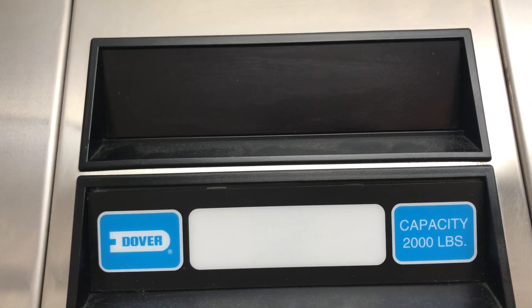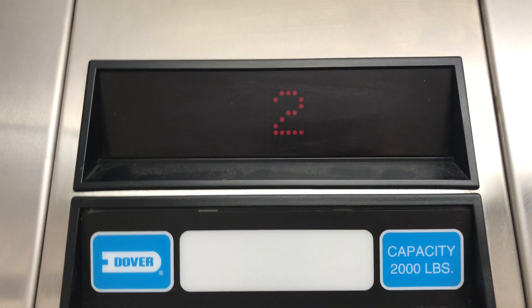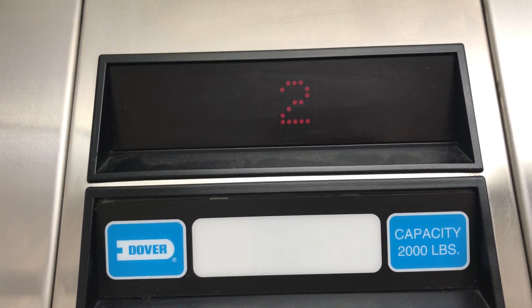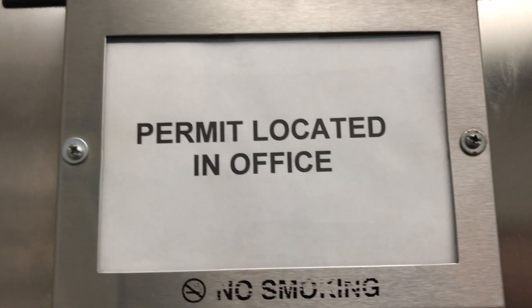Looks like it's burned out. Oh no, one's burned out. Two works. Three's burned out. And look, permit located in office.